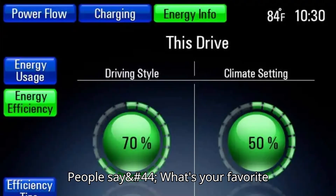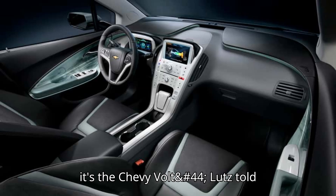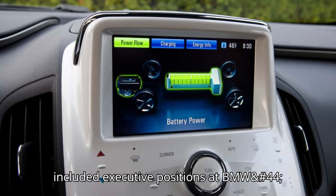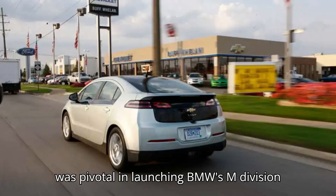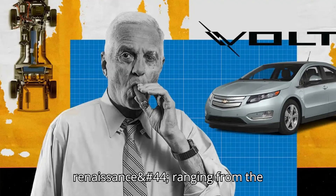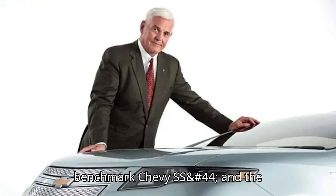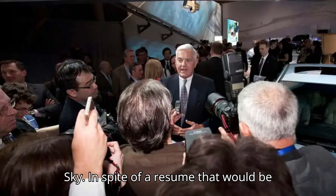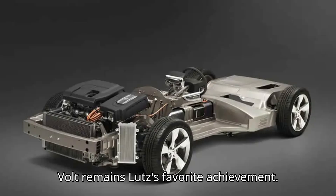People say, what's your favorite program that you ever worked on in your whole career? If I had to pick one, it's the Chevy Volt, Lutz told InsideEVs. It's an impressive claim coming from Lutz. Over a career that included executive positions at BMW, Ford, Chrysler, and GM, Lutz shepherded more high-performance vehicles to production than just about anybody. He was pivotal in launching BMW's M division and hatched the idea for the original Dodge Viper. As vice chairman of General Motors from 2001 to 2011, Lutz presided over an enthusiast car renaissance, ranging from the Nürburgring record-setting supercharged Cadillac CTS-V to the jaw-dropping C6 Corvette ZR1, the sports sedan benchmark Chevy SS, and the Miata-sized Pontiac Solstice and Saturn Sky. In spite of a resume that would be the envy of any executive who also calls themselves an enthusiast, the relatively humble, fuel-efficient Volt remains Lutz's favorite achievement.